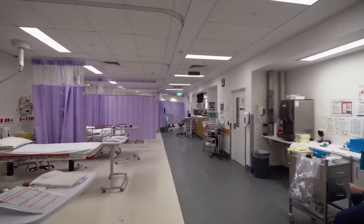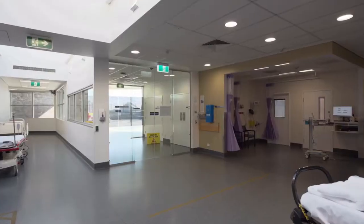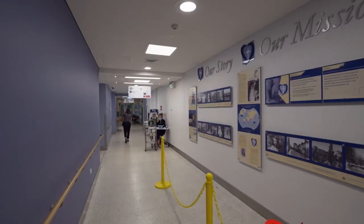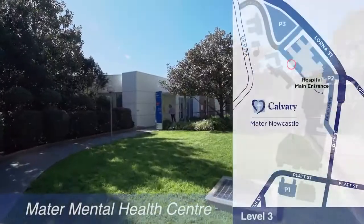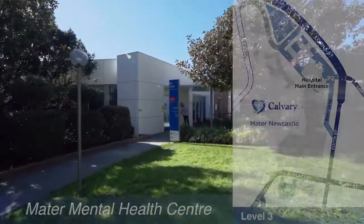The ED receives a wide range of general medical and general surgical presentations, as well as presentations related to the primary role of the hospital: medical, surgical, radiation oncology, haematology, palliative care, clinical toxicology, and drug and alcohol. Patients are also seen in ED prior to transfer to Mater Mental Health Centre if required.